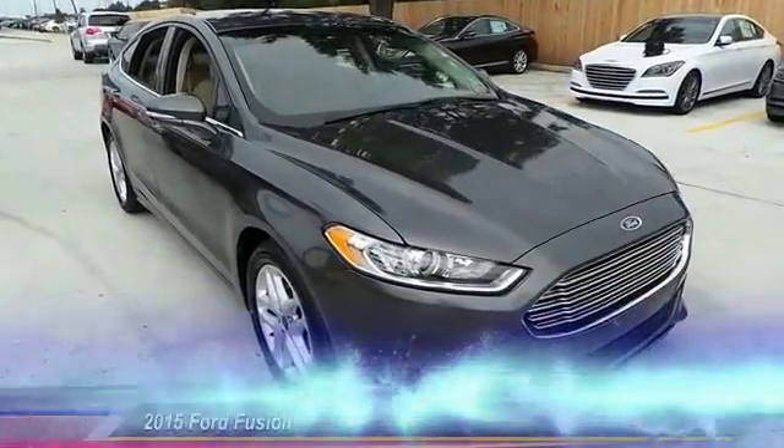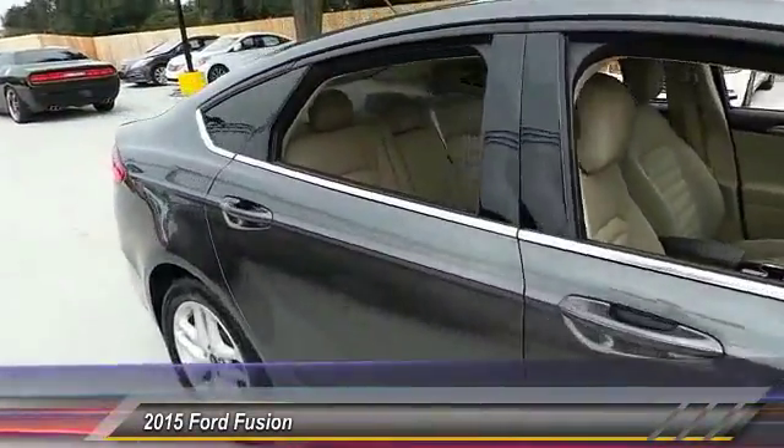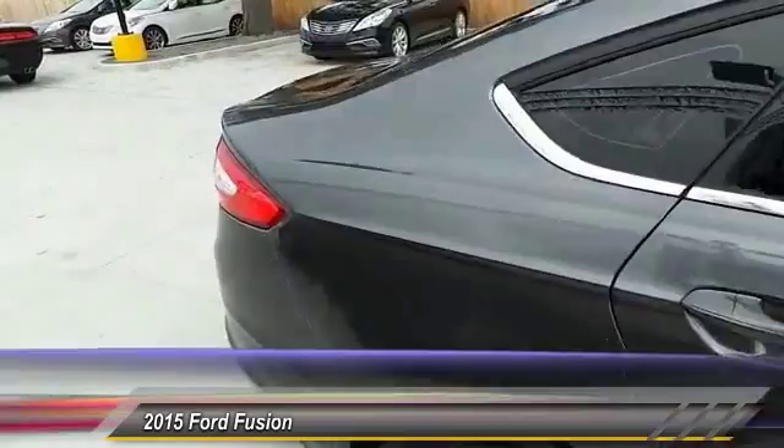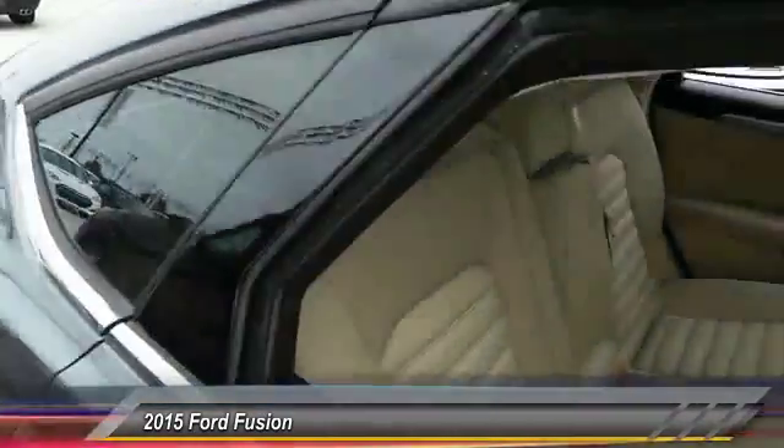The 2015 Fusion. You can have both impressive power and great economy in a Fusion, priced below $25,000. This vehicle has less than 25,000 miles.